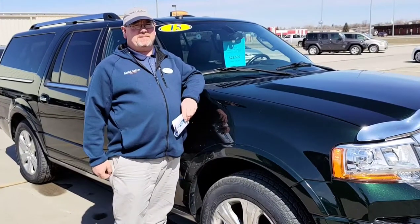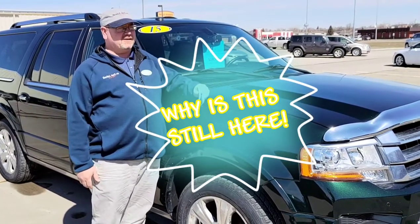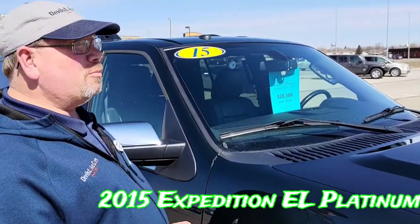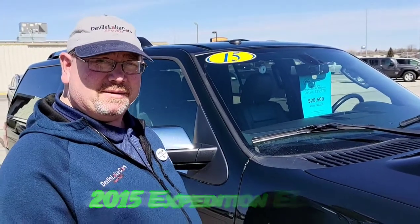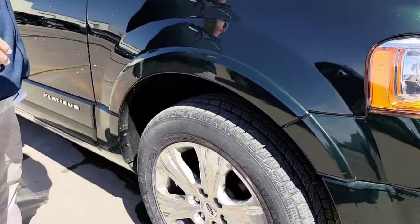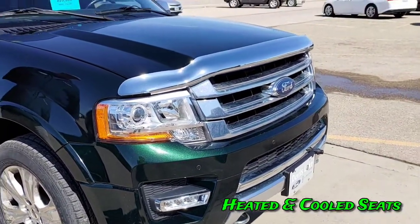Hey everyone, it's Dan and Devin here with another 'Why Is This Still Here.' Check out this beautiful 2015 Expedition EL Platinum. This thing is loaded — it has the power running boards, WeatherTech, power moonroof, and heated and cooled seats. Everything.